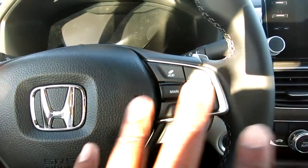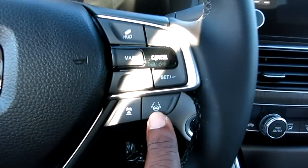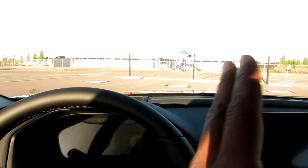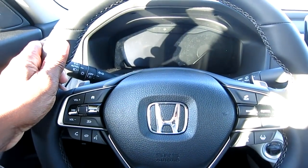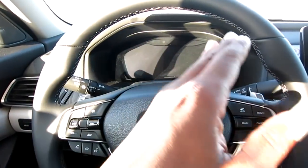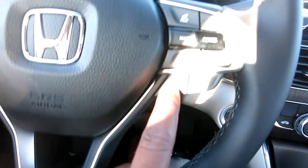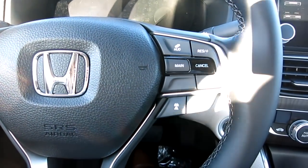This has some really cool features. This right here is lane keeping assist - you hold it down to activate it. What it does is read the white lines that divide the road and keep you in the lane. Even if you let go, it'll read the lines and keep you from drifting left or right. This one here is adaptive cruise control.